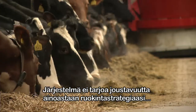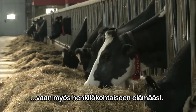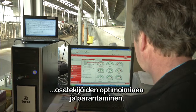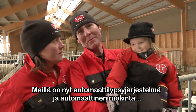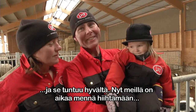Flexibility is offered in many different ways — not only in your feeding strategy, but also your personal time. In a certain sense, I am more focused on optimizing and perfecting all the other aspects within the company. Now we have automatic milking and automatic feeding. It feels really good.